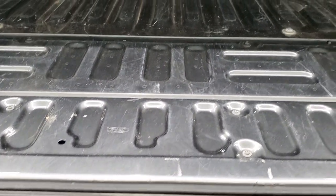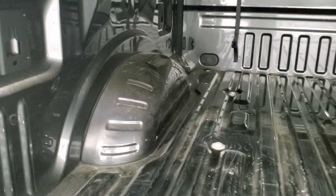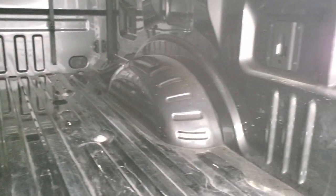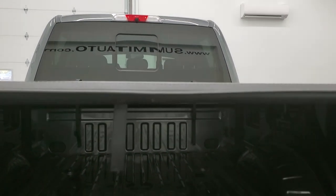It has the power drop-down tailgate with tailgate step assist. The bed is in pretty nice condition, just a little bit of light use but nothing bad. It does have the LED bed lighting back here as well. Those lights up top light up as well, and it does have the cargo cam.